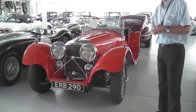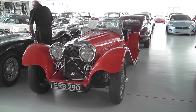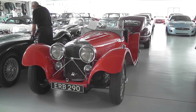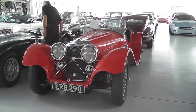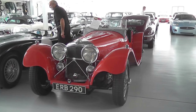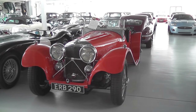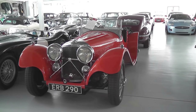This is an SS100 — it's called an SS100 because it's supposed to do 100 miles an hour. About 90 and a 100. And it's an original — not a replica. There are no replicas here. It's fantastic — I don't think I've seen an original one before.